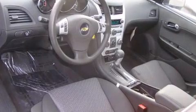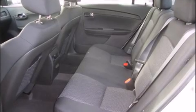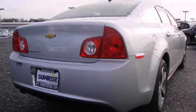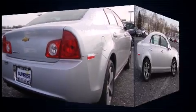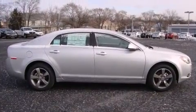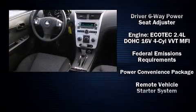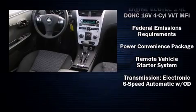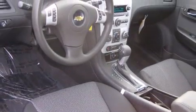Passenger security is always assured thanks to various safety features such as dual front-impact airbags with occupant-sensing airbag, head curtain airbags, traction control, brake assist, a panic alarm, OnStar, and four-wheel disc brakes with ABS. This car was designed with safety in mind, allowing you to drive with even greater assurance.